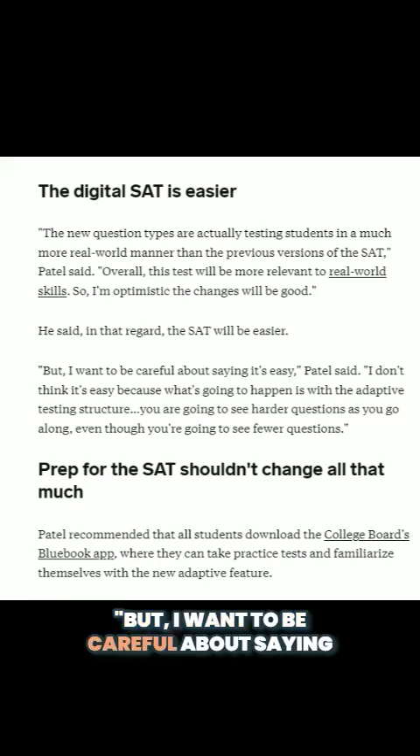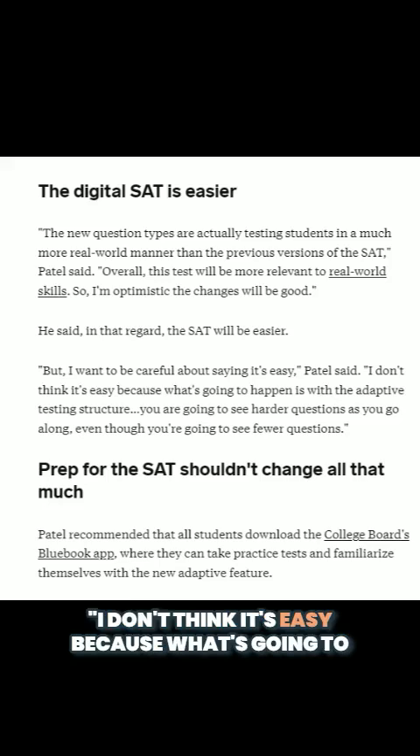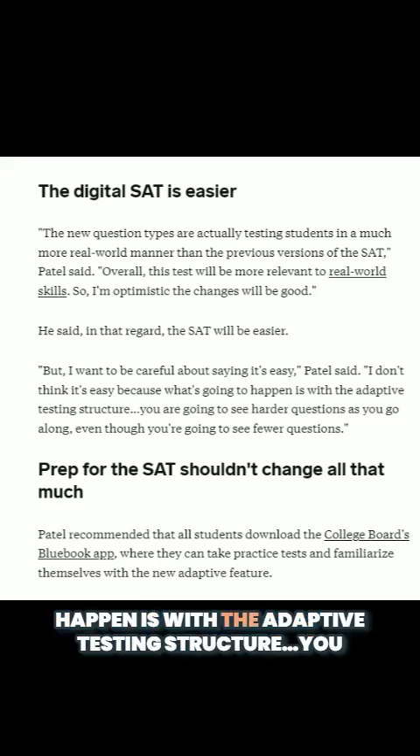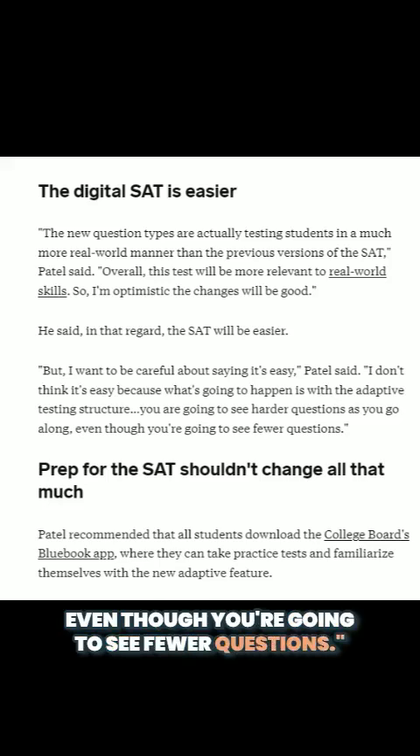But I want to be careful about saying it's easy, Patel said. I don't think it's easy because what's going to happen is with the adaptive testing structure, you are going to see harder questions as you go along, even though you're going to see fewer questions.